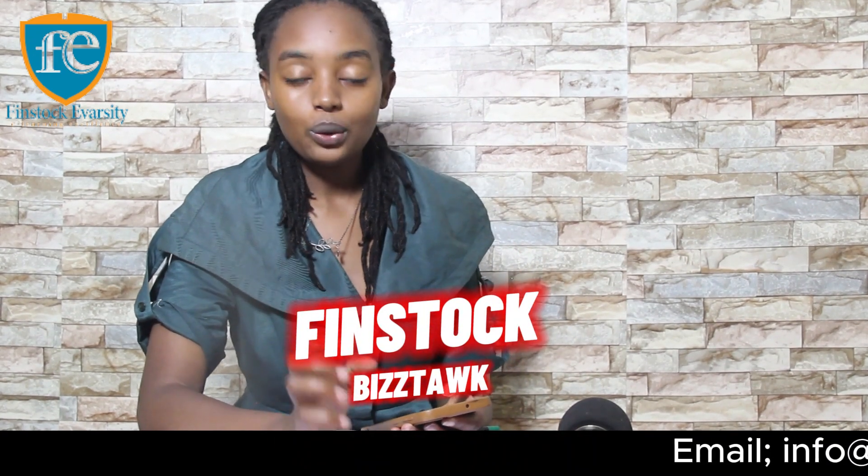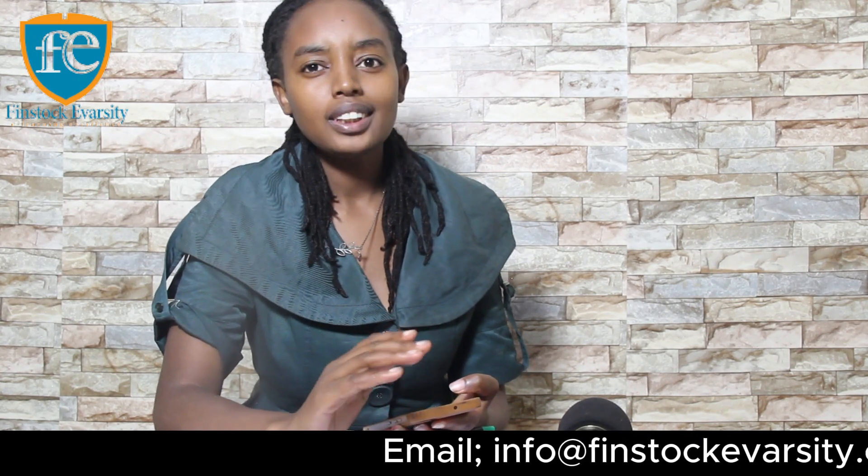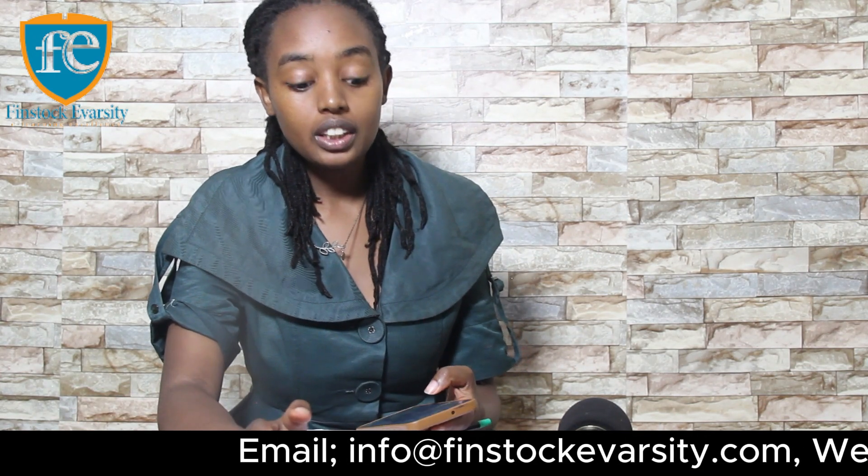Hello guys, welcome to Finstock BizTalk. This is a channel where we talk about businesses, online courses, and almost everything.